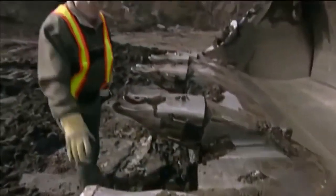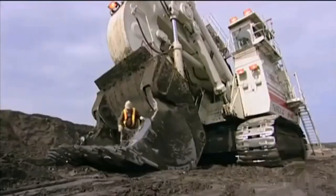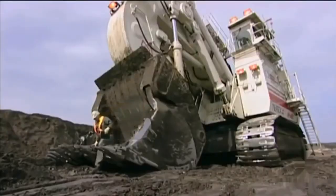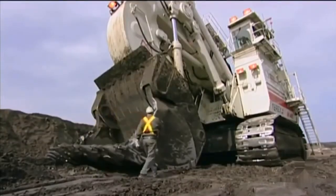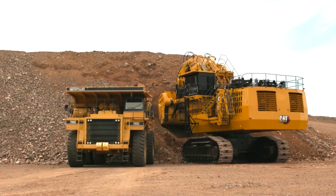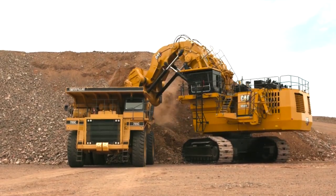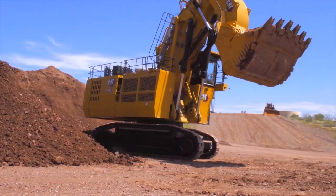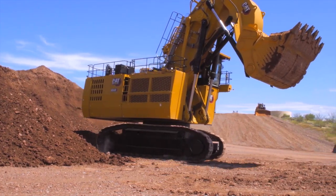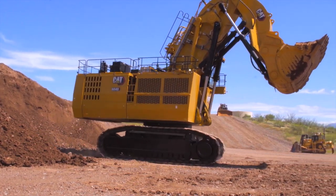Advantages of hydraulic shovels. Hydraulic shovels offer a number of advantages over other loading and transport machines, including high productivity — they can load and transport large quantities of material very quickly. Versatility: they can handle a wide variety of materials, including coal, iron ore, copper ore, dirt, sand, and gravel. Durability: hydraulic shovels are built to withstand the harsh conditions of mining and construction environments.